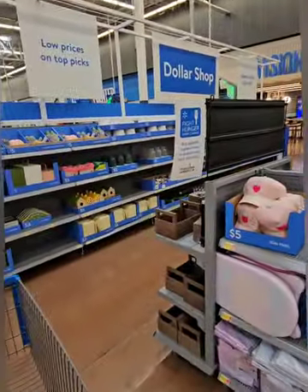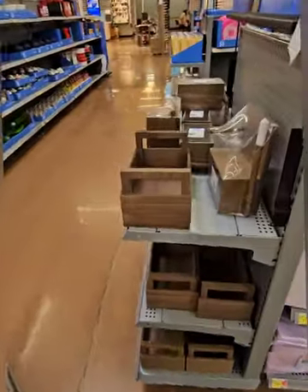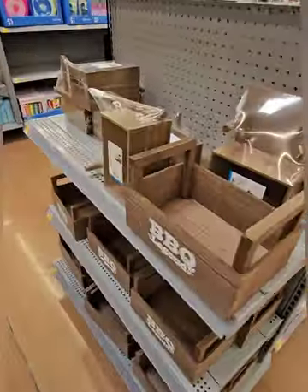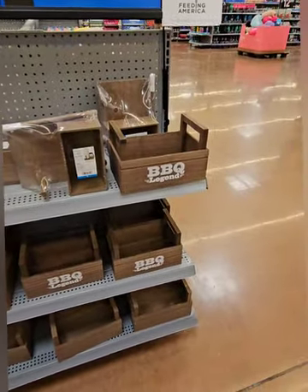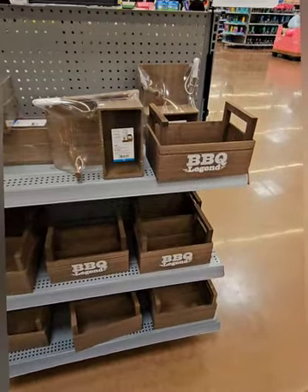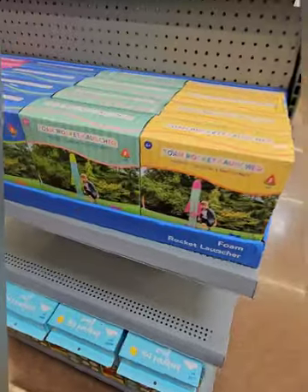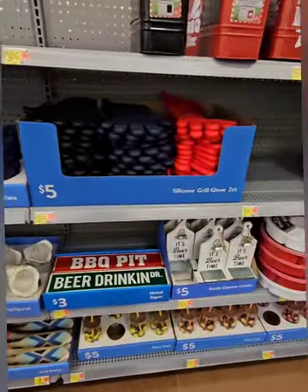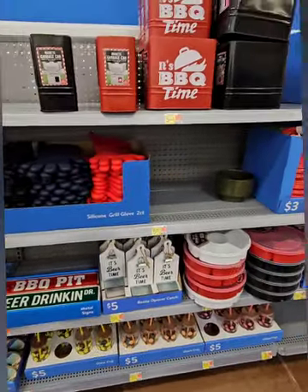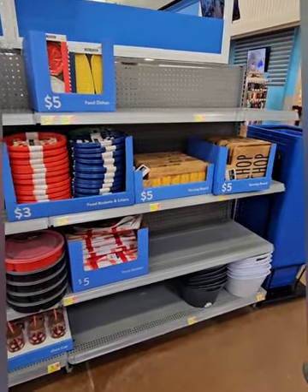Those were some really great finds in the Dollar Shop at Walmart. We'll be back to monitor what's new, but right now get there to grab these great barbecue goodies for Father's Day, Fourth of July, and the upcoming holidays. Give us a thumbs up, like, share, and subscribe if you liked what you saw — share with family and friends who might utilize these items. Until next time, have a super day!